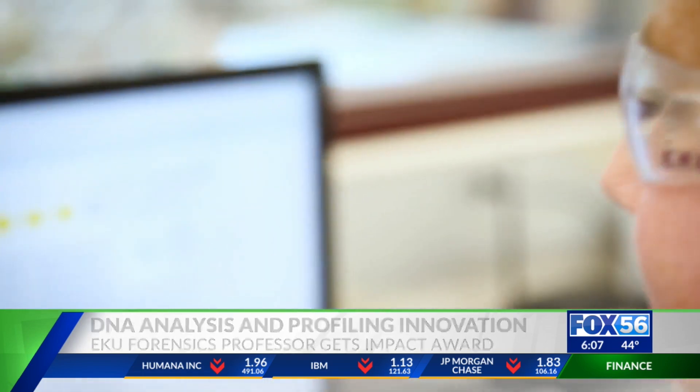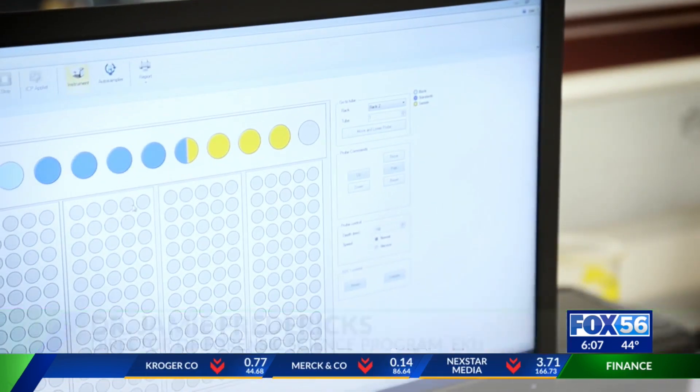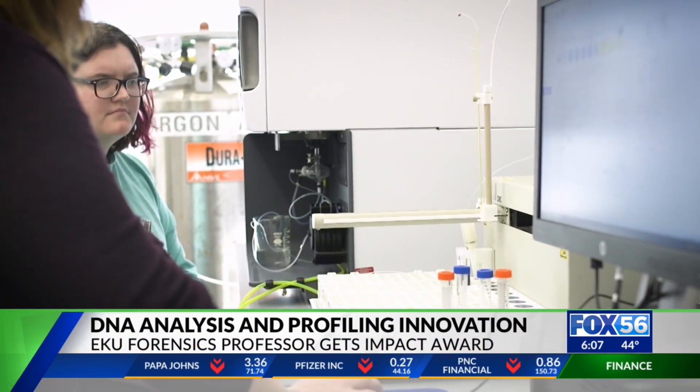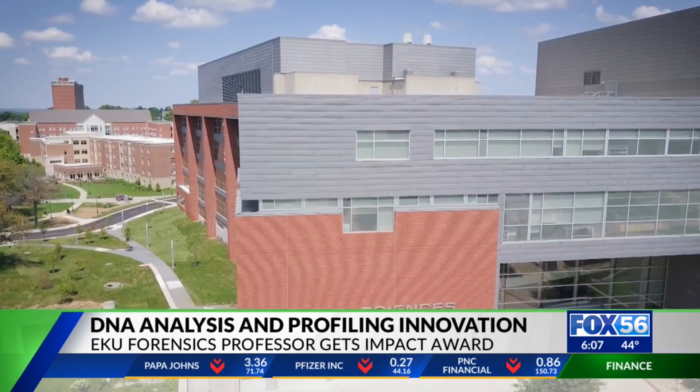We couldn't film the device because of a pending patent, but Fredericks describes its design as sleek and elegant. His students actually helped him bring this idea to reality throughout the building process.